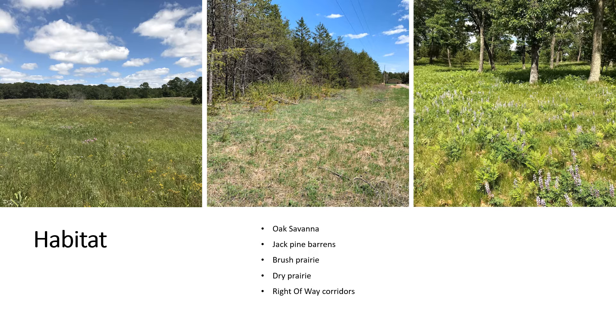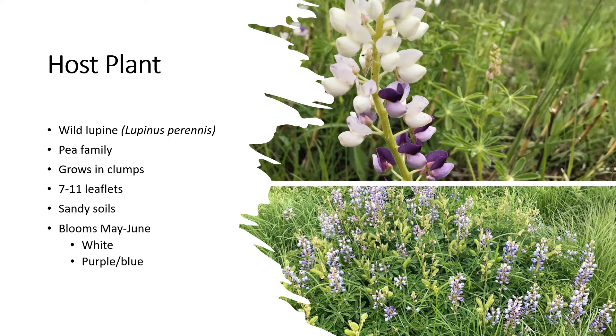Karners can be found in a variety of habitats on the landscape, including savannas, barrens, prairies, and right-of-way corridors. The Karner Blue's only host plant is wild lupine. This means that the Karner larva can only eat this one plant. Wild lupine comes from the pea family and typically grows in clumps. The leaves have 7 to 11 leaflets and it is found growing in sandy soils. This plant blooms from May to June, and colors can be found in a range of white to purplish-blue.